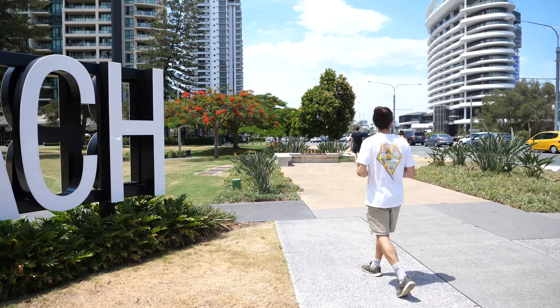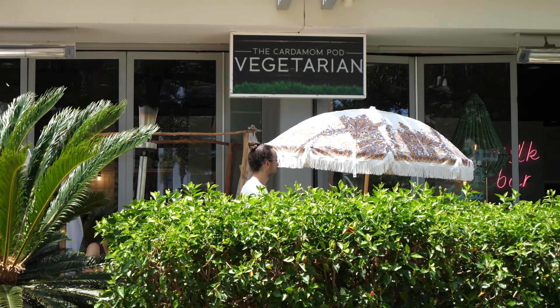We've given up trying to find nice vegan food in Surfers. We're going to get our car parked on the Esplanade and drive down to a place called Cardamon Pod which we know does fantastic vegan food. We'll go check out what they do for brekkie and then come back for a dip in the water — it's already so hot and it's only 9am.